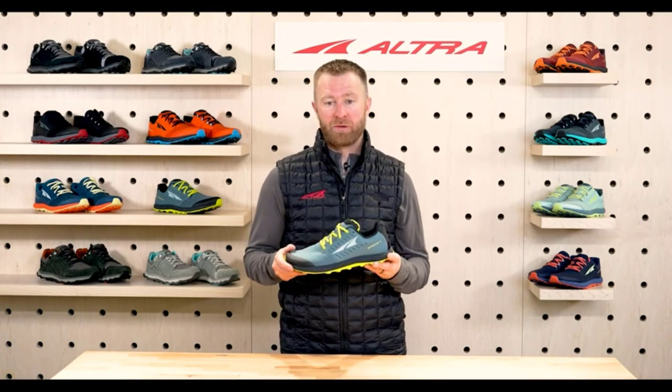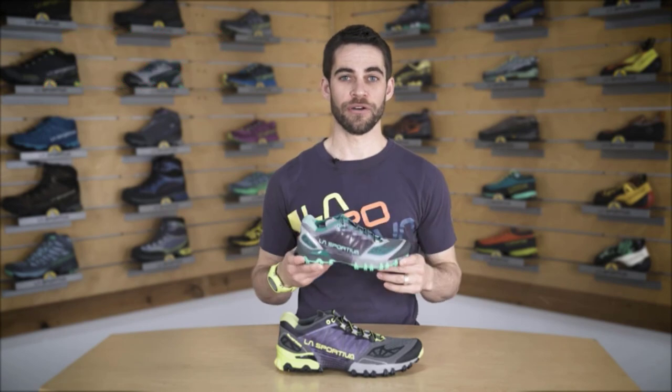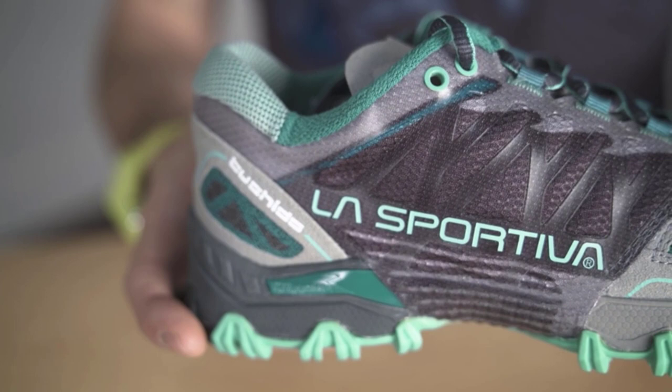Overall, a solid choice for trail enthusiasts. Moving on to number 4, we have the La Sportiva Bushido 2 Trail Running Shoe. This shoe is designed for those seeking a combination of responsiveness, stability, and comfort.